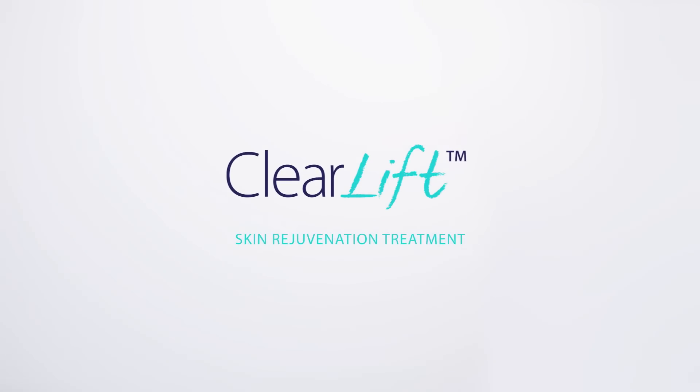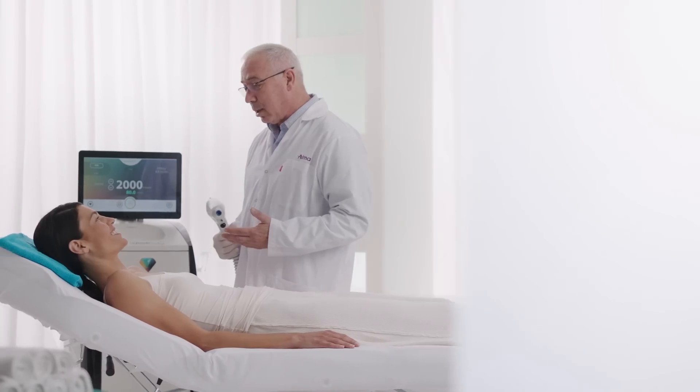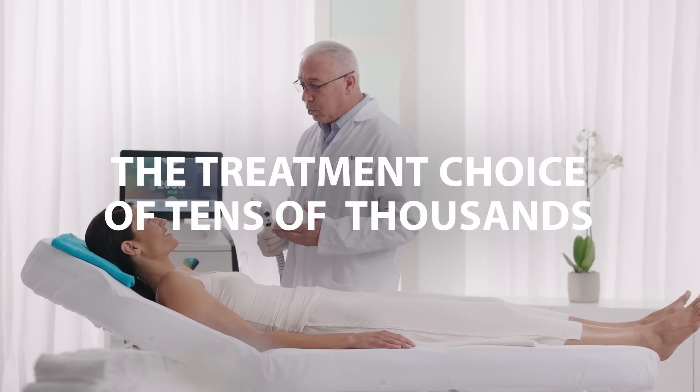Calling all skin types — it's time to wake up to ClearLift Skin Rejuvenation Treatment. Tens of thousands of people around the world are already benefiting from this spectacular treatment.